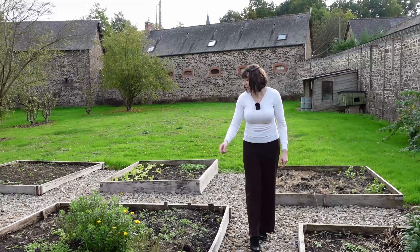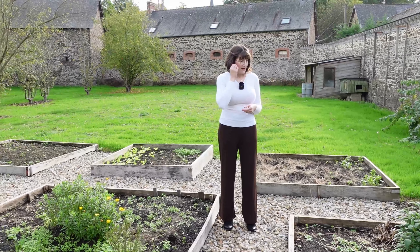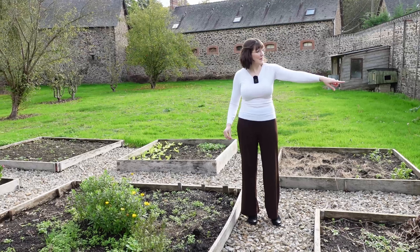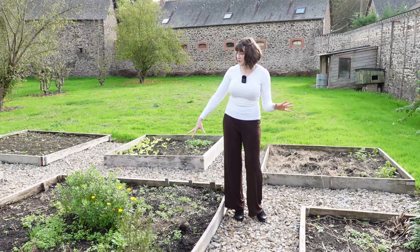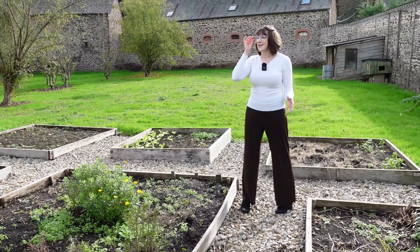We have some rosemary here. I'll probably add some thyme, some tarragon, a few other things — maybe some savory. There's some mint growing over there. Probably one or two beds for herbs because I really like to use herbs when I'm cooking and we'll use them a lot.